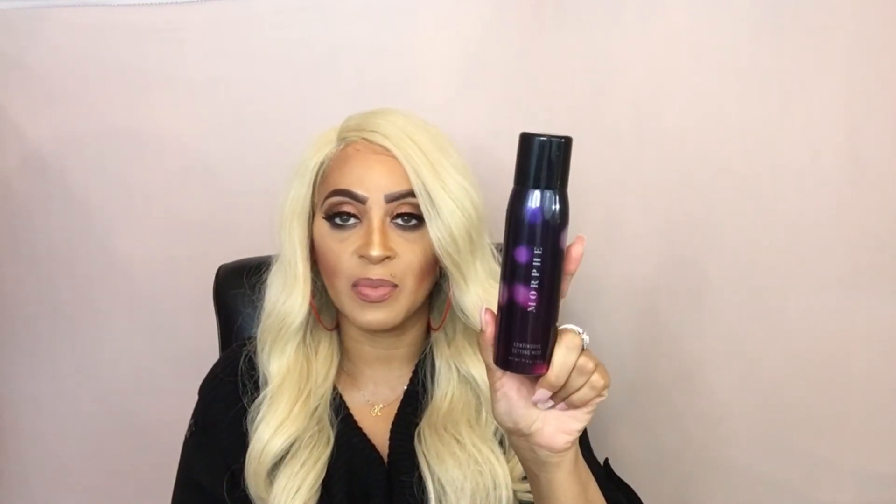My favorite setting spray is the Morphe Continuous Setting Spray. I use this in most of my makeup videos because it leaves a matte finish and it is awesome. It's a setting mist so your face doesn't feel wet or damp when you spray it on. Sometimes I use it twice — I spray my face, wait a little bit, and spray again — and it really keeps your makeup in place.